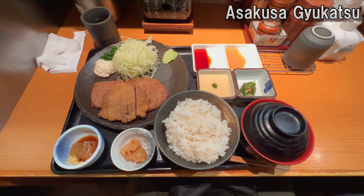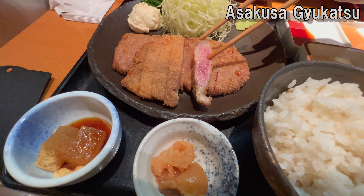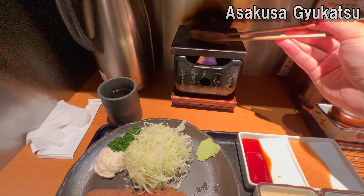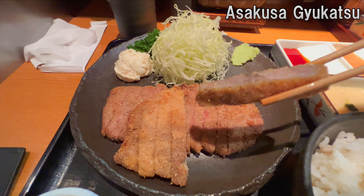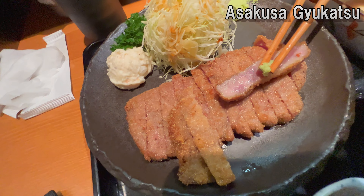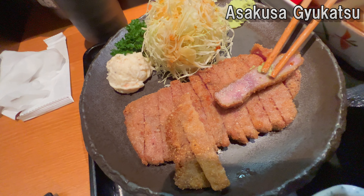You order when you're outside, so it's served as soon as you walk in. It is served rare, so you can have it cooked to your liking. Once baked, enjoy with your favorite sauce — rock salt, wasabi, etc. The tender beef is very delicious.